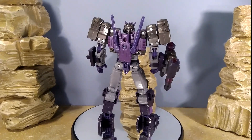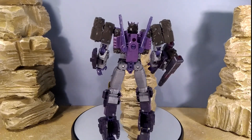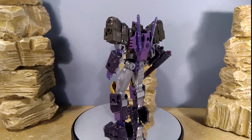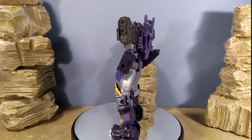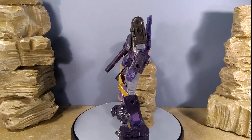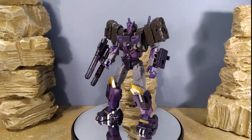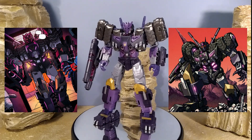Hey folks, hope you're keeping safe out there. Today I'm reviewing the Transformers Legacy Evolution Voyager class comic book universe Tarn. Damn good figure. Tarn is one of those characters that was originally created in the IDW comic books universe.